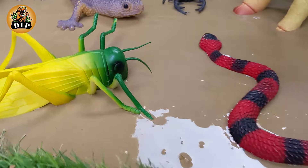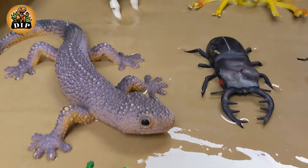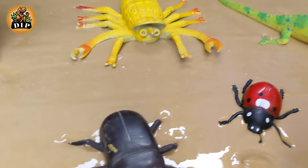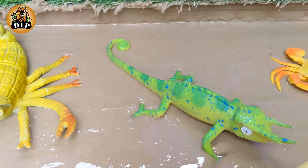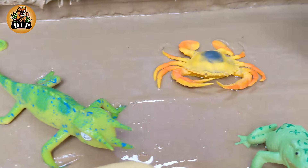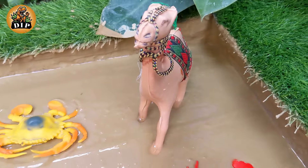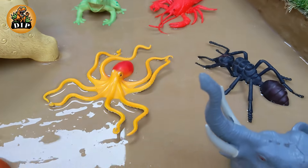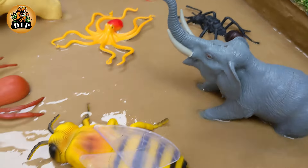Hello Little Explorers! Gear up for a muddy mission like never before as our team of sandbox saviors leaps into action to rescue farm animals and insects from the sticky clutches of mud. In this delightful and educational video, children are invited to join the rescue squad for an entertaining adventure that blends farmyard fun with insect encounters. So let's start the video.